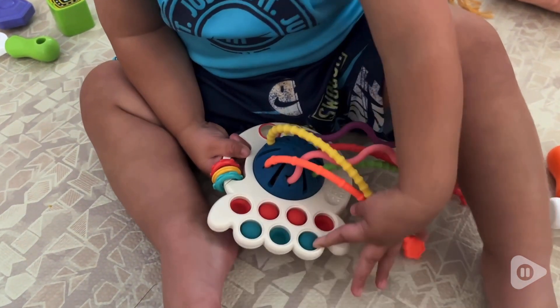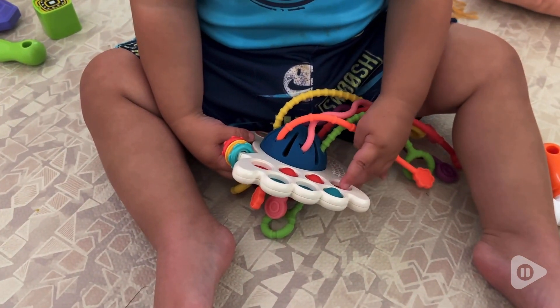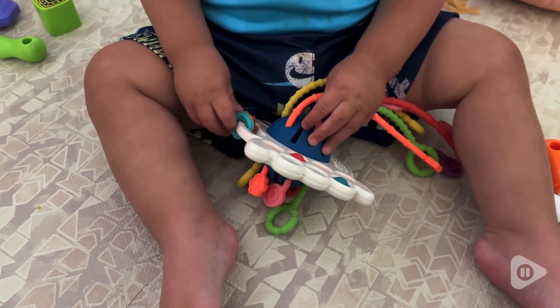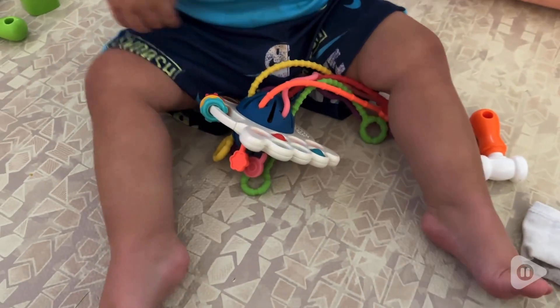I love the bright colors — it really captures his attention and it helps him work on his dexterity. He's gotten really good at pushing all the little bubbles down, and he likes playing with the rings. He's also learning now how to pull on the strings, which is fun for him.